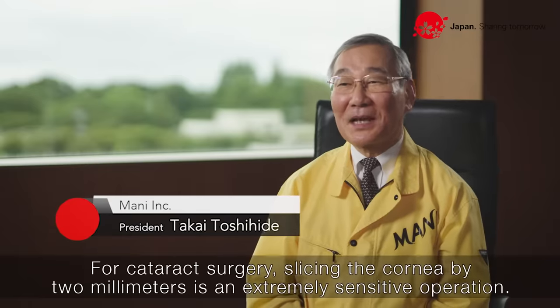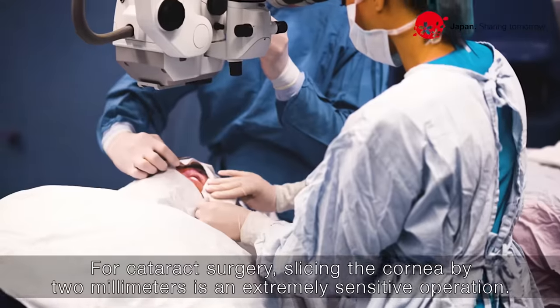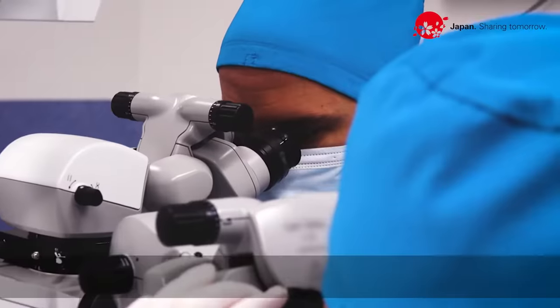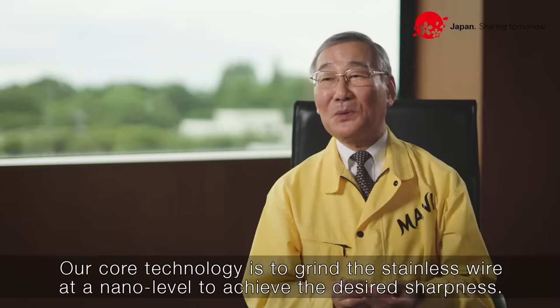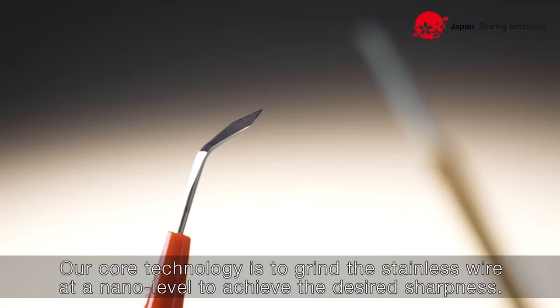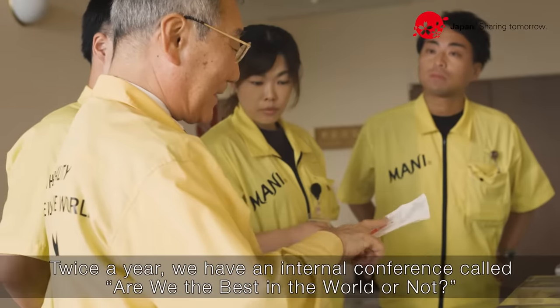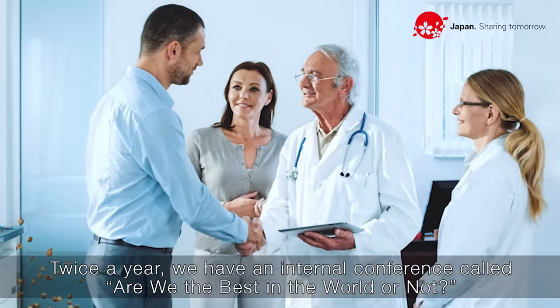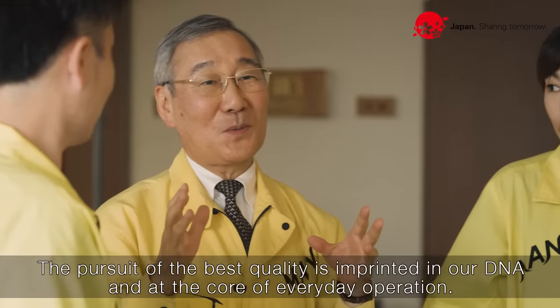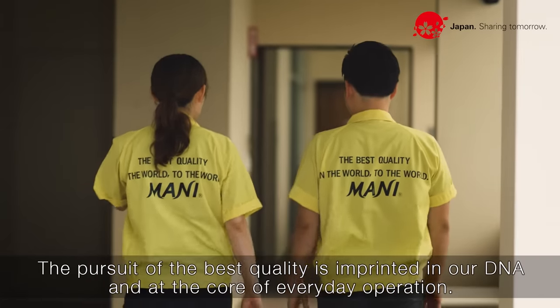For cataract surgery, slicing the cornea by two millimeters is an extremely sensitive operation. Our core technology is to grind the stainless wire at a nano level to achieve the desired sharpness. Twice a year, we have an internal conference called 'Are We the Best in the World or Not?' The pursuit of the best quality is imprinted in our DNA and at the core of everyday operation.